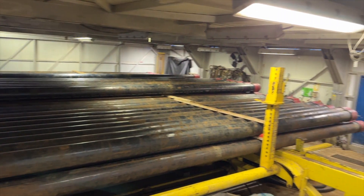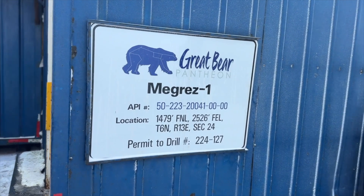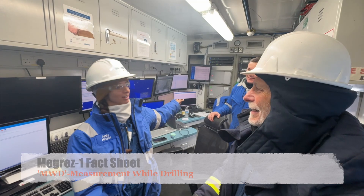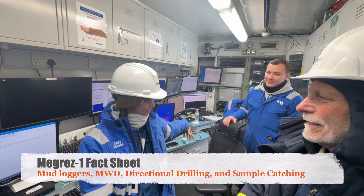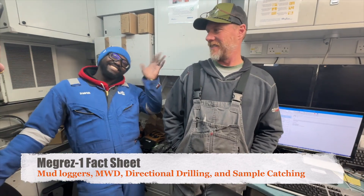Now let's move over to the mud logger shack where our directional drilling and measure-while-drilling teams work. The mud logger sits over there, MWD sitting here, directional driller here, and then our sample catching station is over there.